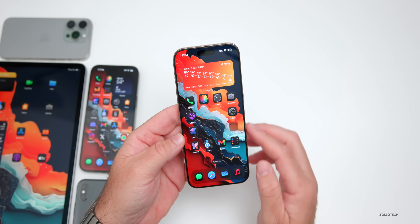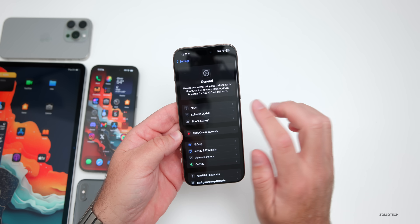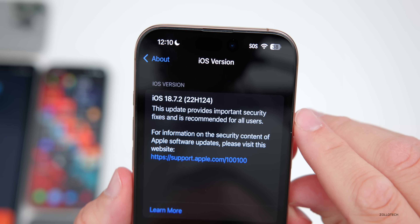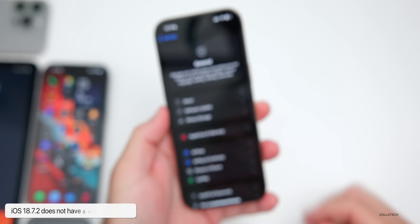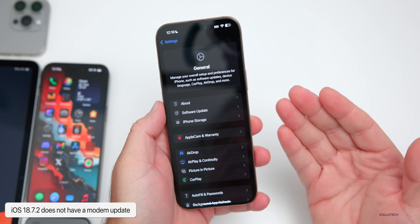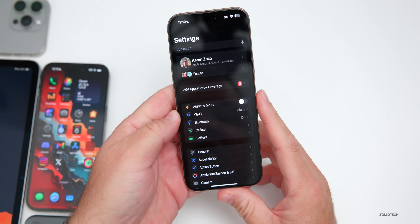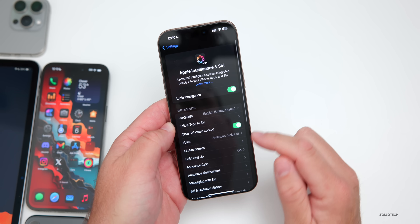Let's take a look at the build number — we'll go into Settings, then General, then About. The build number is 22H124, and it says this update provides important security fixes and is recommended for all users. There is no modem update from iOS 18.6 through 18.7.2. However, Apple did update Apple Intelligence in iOS 18.7.2 — if we go down to Apple Intelligence in Siri and check languages.